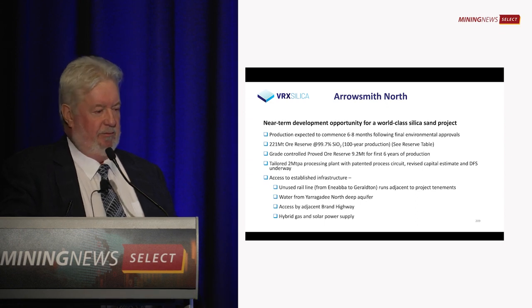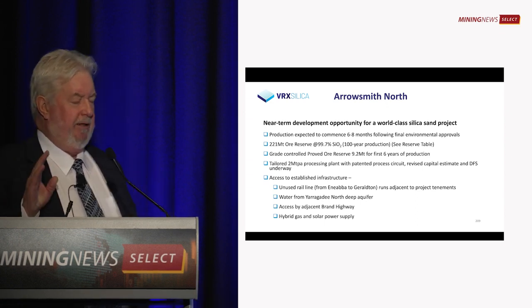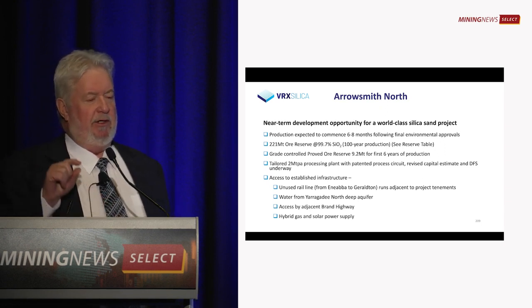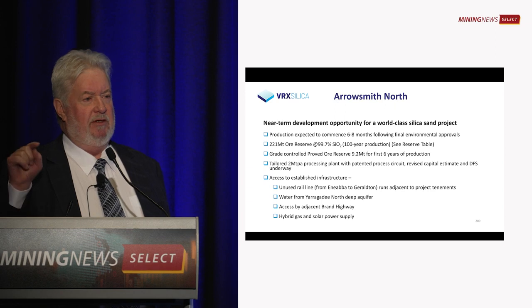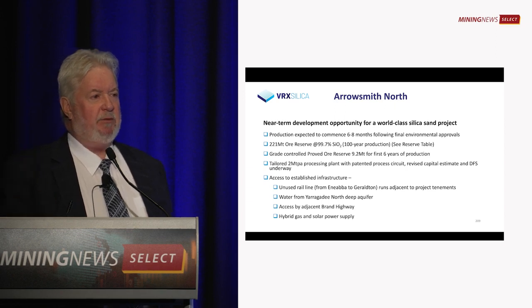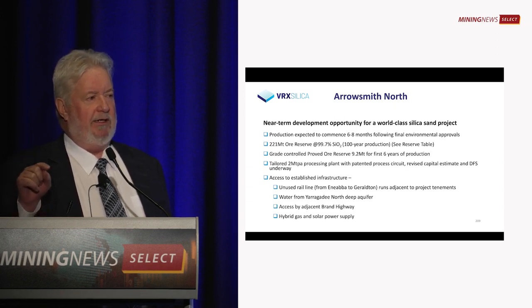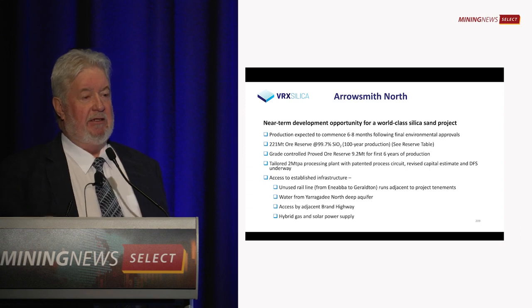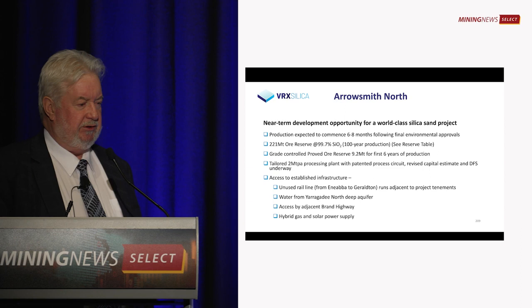It's next door to Brand Highway. For power supply, we're looking at putting a power station at the Bahara Springs gas well — we'll get gas directly from the well head after it's dewatered, before it's compressed. No transport cost on gas. It's the cheapest power solution you could possibly get in Western Australia.